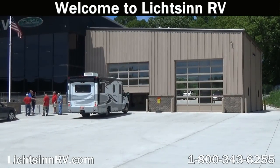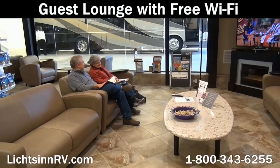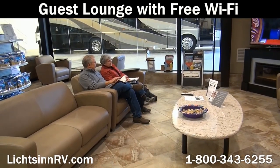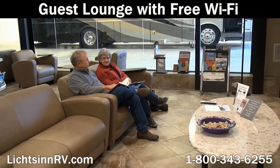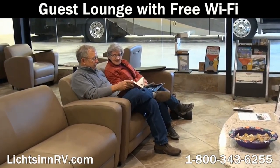While you wait for your service work to be completed, we welcome you to sit back and relax in our guest lounge with free internet, and look into our marketing studio where we take all of our inventory photos and video.